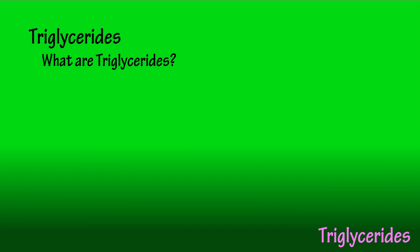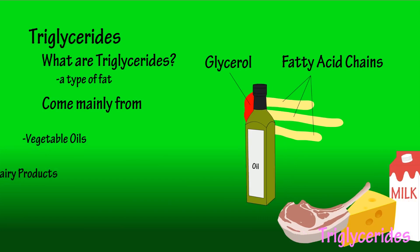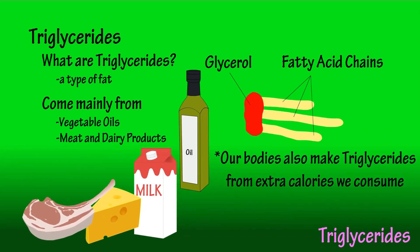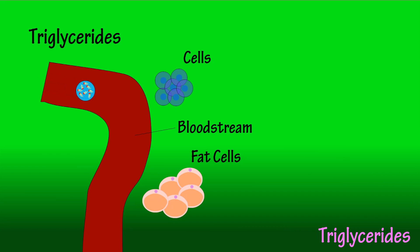So what are triglycerides? A triglyceride is a type of fat that is found in our blood. It's a fat molecule made up of a glycerol unit and three fatty acid chains. Triglycerides come from vegetable oils and meat and dairy products. Our bodies also make triglycerides from extra calories we consume. Triglycerides are packaged inside lipoproteins and travel in the bloodstream to cells throughout the body. The lipoproteins deliver triglycerides to the cells for use as energy.